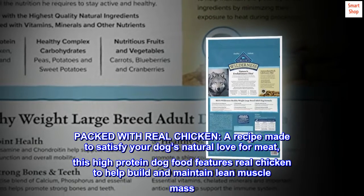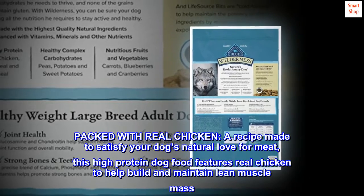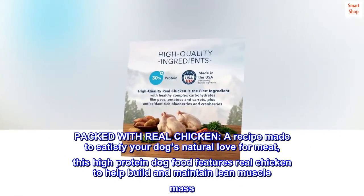Packed with real chicken, a recipe made to satisfy your dog's natural love for meat, this high-protein dog food features real chicken to help build and maintain lean muscle mass.